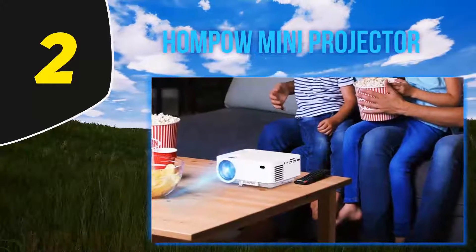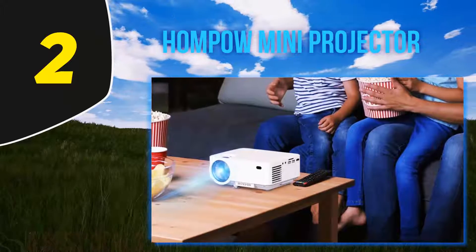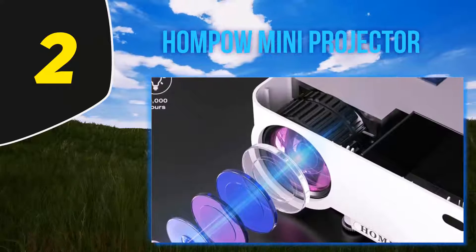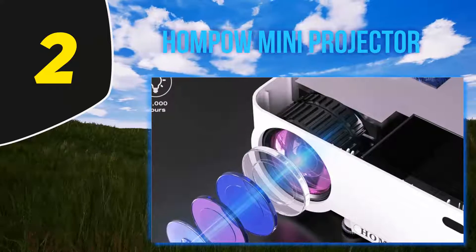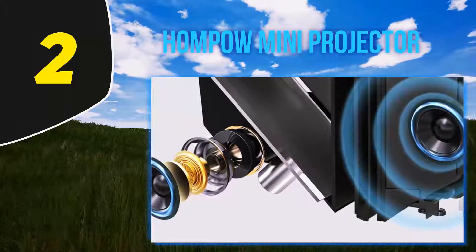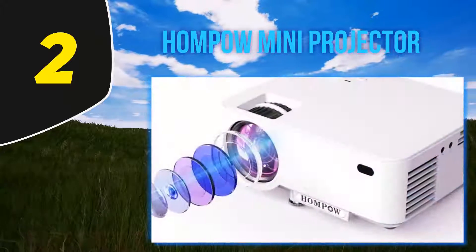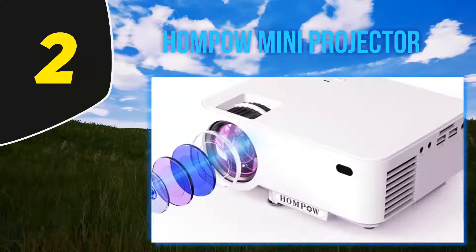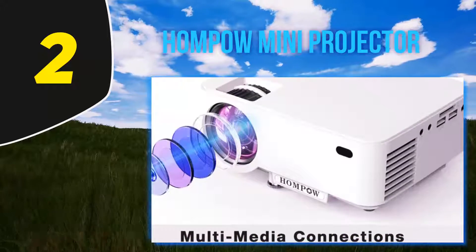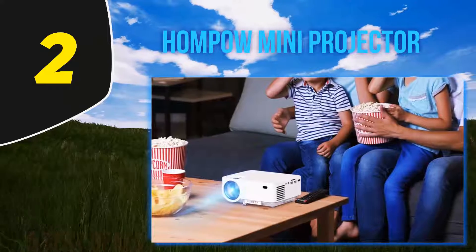Coming in at number 2, the Humpo Mini Projector. If you're working with a limited budget, the Humpo Mini Projector is an excellent choice. Compatible with iOS and Android mobile devices, this portable projector also has HDMI, VGA, USB, and memory card connections so you can use almost any media device for your presentation. The projector has a throw distance from 5 to 16.6 feet and a screen size from 50 to 176 inches, so you can use it in a variety of room sizes.